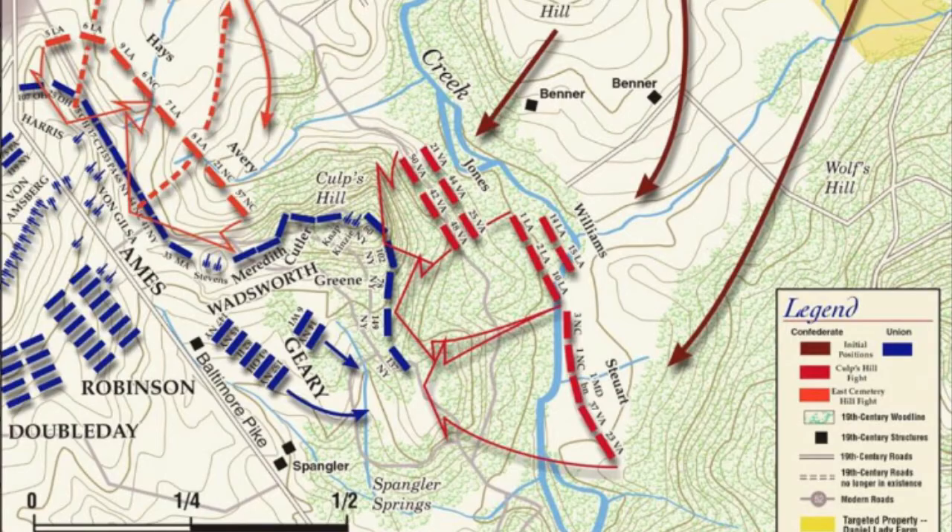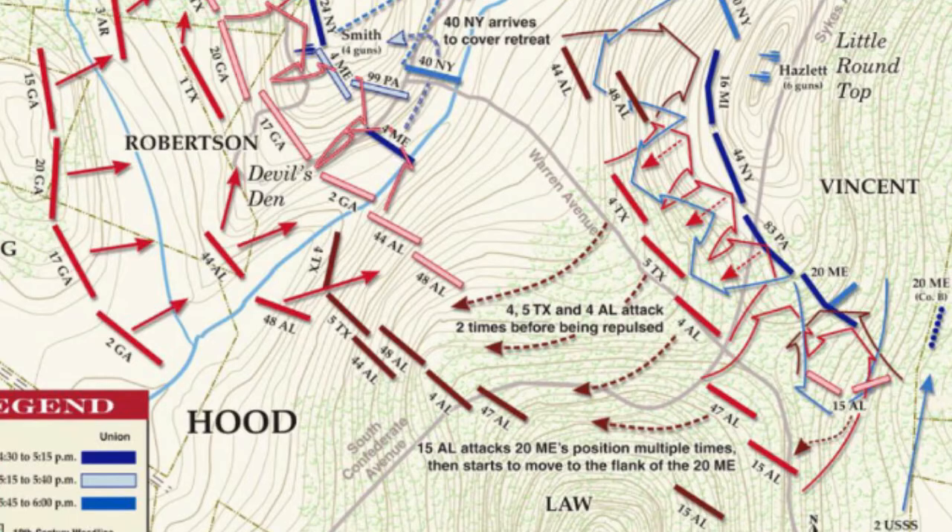We're now going to show the map with East Cemetery Hill and Culp's Hill. If you take a look at the blue line to the bottom — just south of the borough of Gettysburg, south of the downtown area — that's the fishhook pattern. That's the flank, the barb, where you see Wadsworth, Geary, and Ames. This is the interior of the Union line. By late in the afternoon on the 2nd of July, Longstreet finally got his troops moving and they were attacking the southern part of the Union lines. Looking at the very south of the blue line, you're going to see Little Round Top.